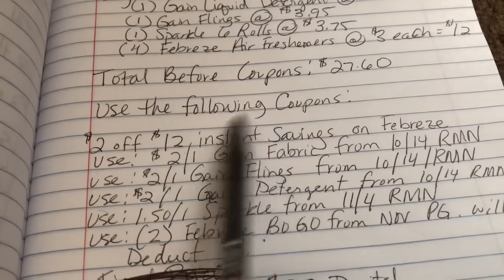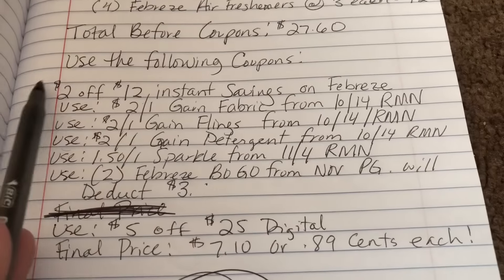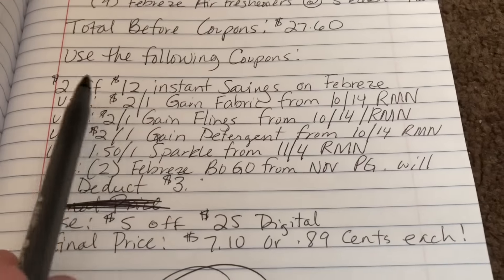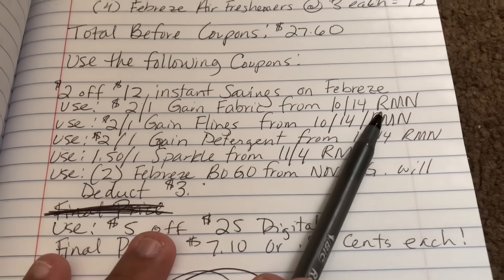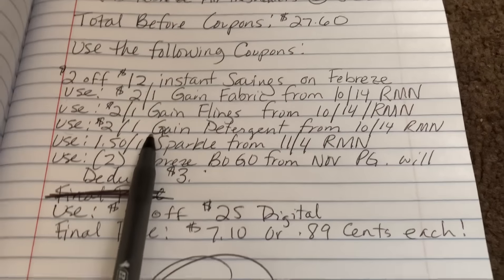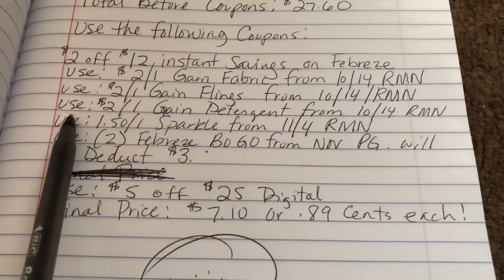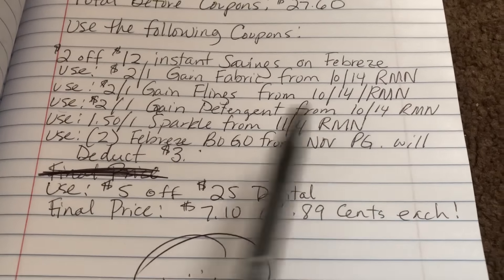Use the following coupons. The $2 off $12 Febreze instant savings comes off automatically since you're purchasing $12 worth of Febreze products. Next, use a $2 off one Gain fabric coupon from the 10/14 RetailMeNot insert, which expires Saturday. Also use a $2 off one Gain flings and a $2 off one Gain detergent — both from the 10/14 RetailMeNot insert. All Gain coupons expire Saturday, so it's a one-day deal.